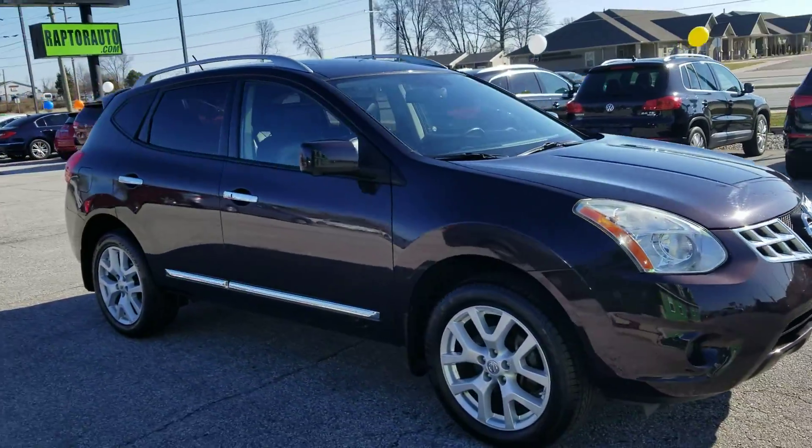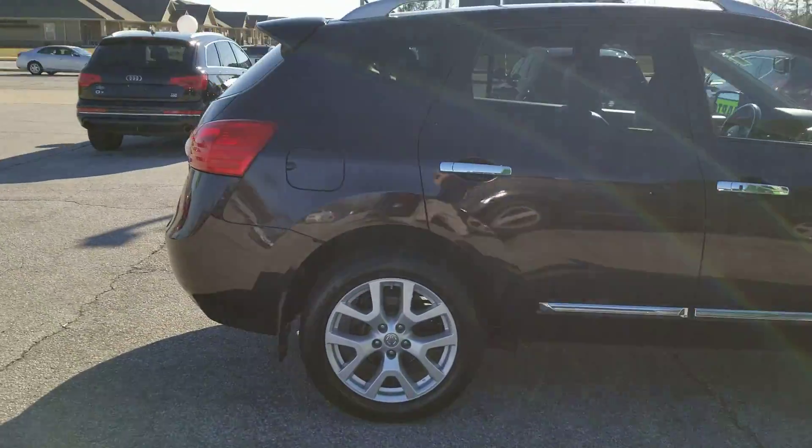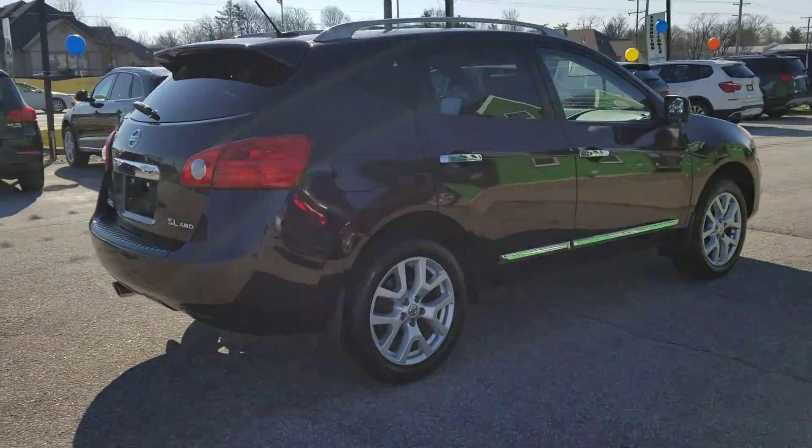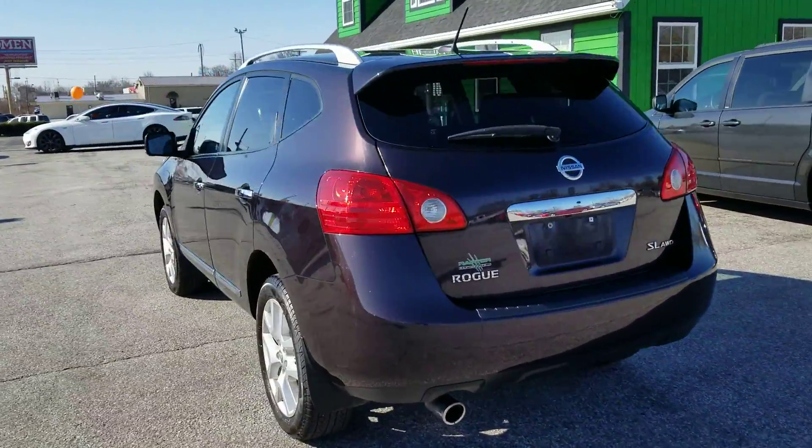Out here at Raptor Automotive. We've got a 2013 Nissan Rogue. This one's all-wheel drive. It's got the alloy wheels. It's the SL model.